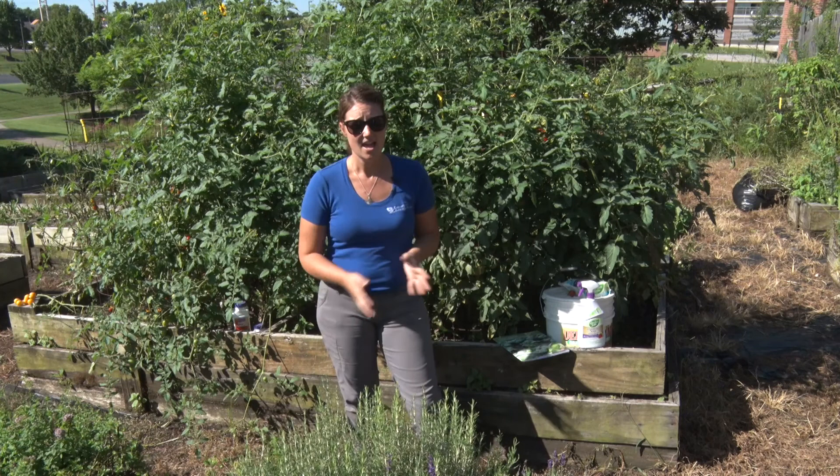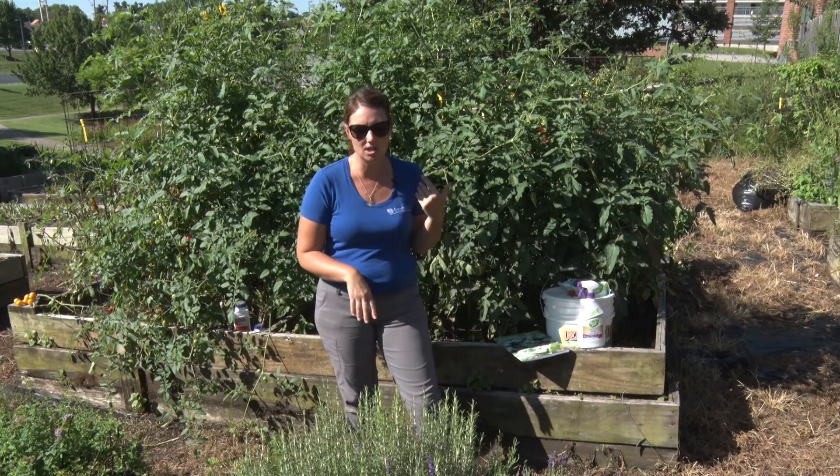Hi, welcome back to the Campbell County Cooperative Extension Lakeside Commons Education Gardens. We are in the vegetable garden today and a few episodes ago we planted our tomatoes, peppers, some potatoes, okra, and watermelon.